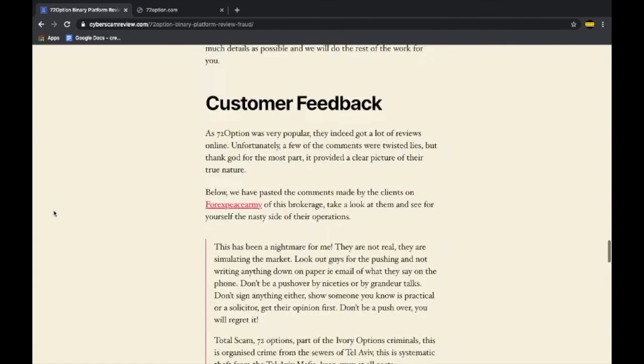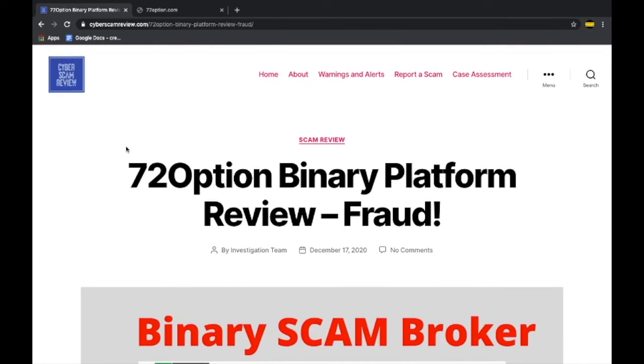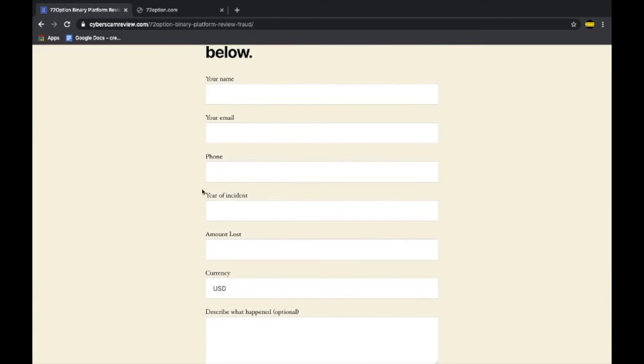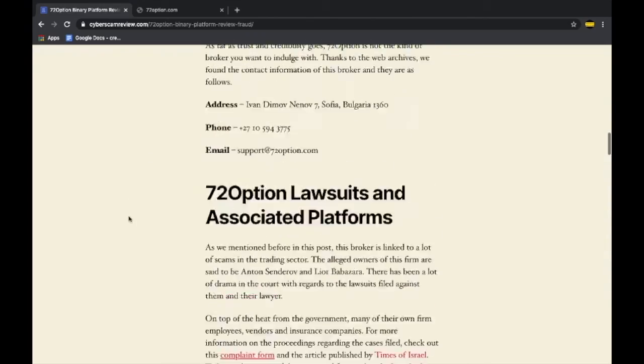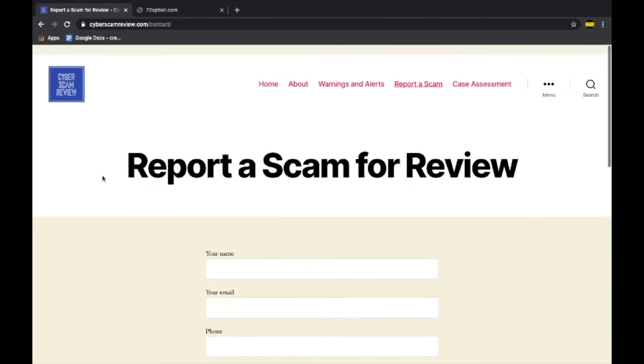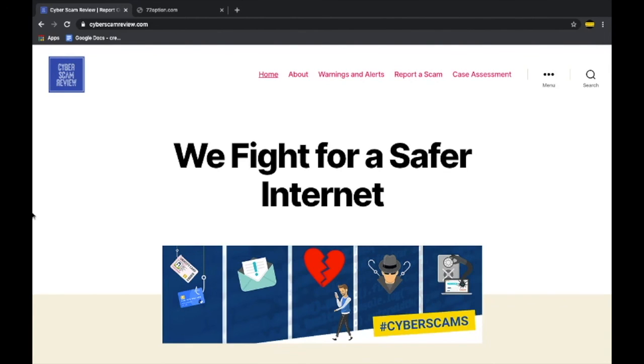Avoid them at any cost. If you have lost money to this kind of fraud, collect as much information as possible from your bank about the transaction and use the link in the description below to reach our page. Fill in the details and our experts who work 24/7 will get in touch with you as soon as possible — our services are free. If you need to know whether any platform is a fraud before proceeding, use the case assessment form in the description, put in the name of the service, and we will do all the research for you. Subscribe to our channel and see you on the next one.